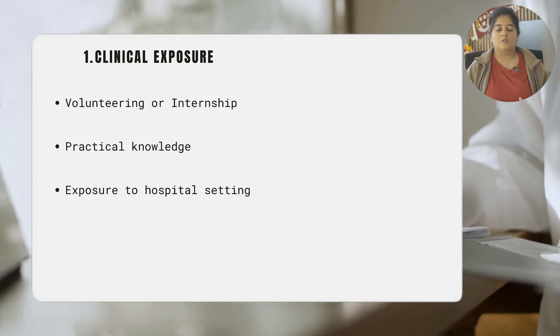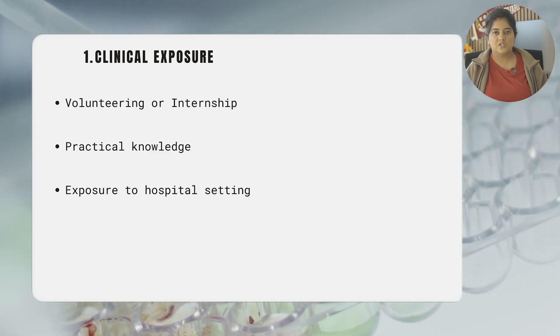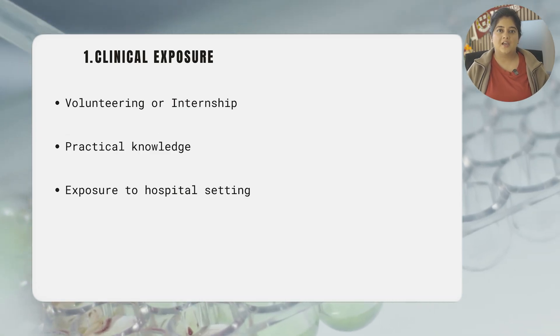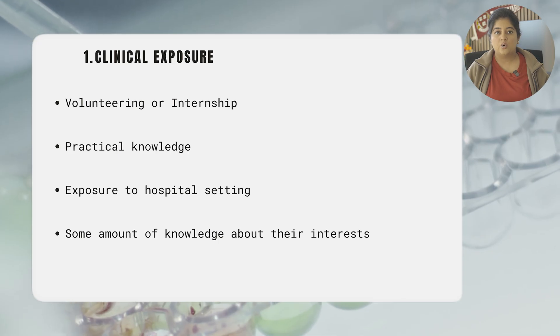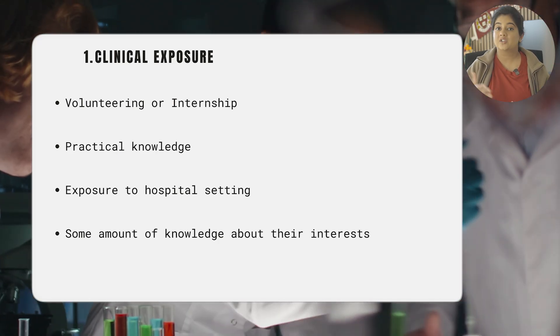They're not looking for students who have cured a disease or published significant amounts of research, but what they're hoping to see is that you know what you want and you understand the depth of knowledge in the field of medicine that you're going to step into.